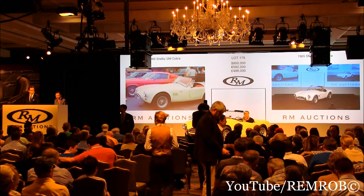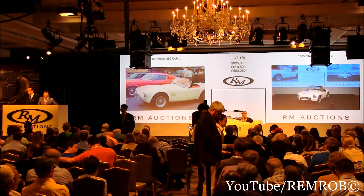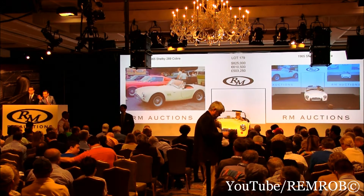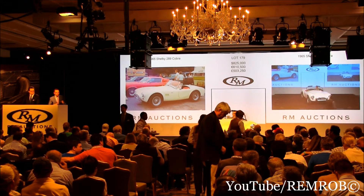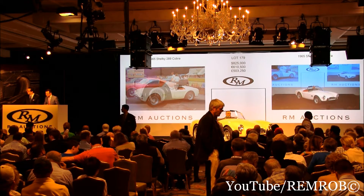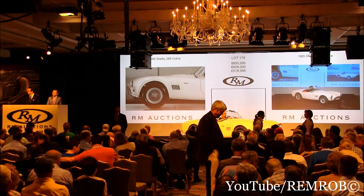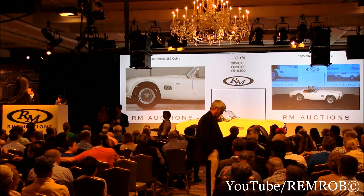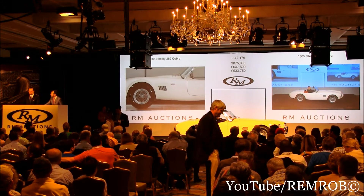At $800,000 then. Do I have $825,000? At $825,000. At $850,000 now sir. $850,000. At $825,000 on my left — you're out in front of me now. $850,000, thank you. I've got $850,000 against you sir. $875,000, thank you.